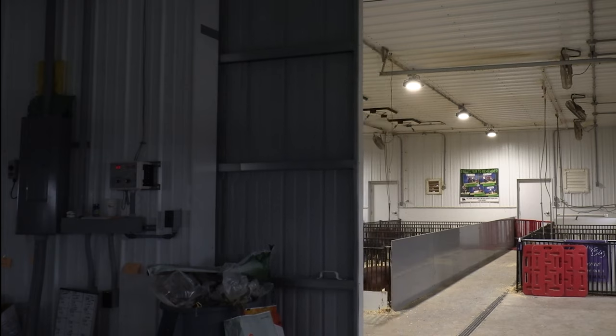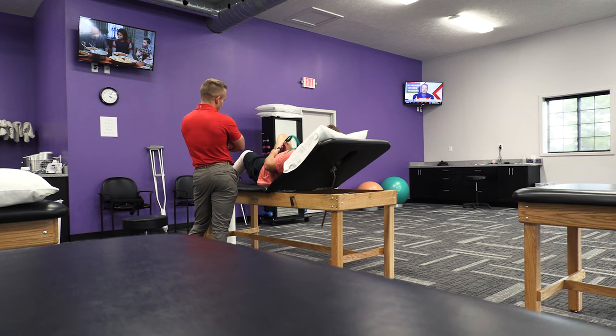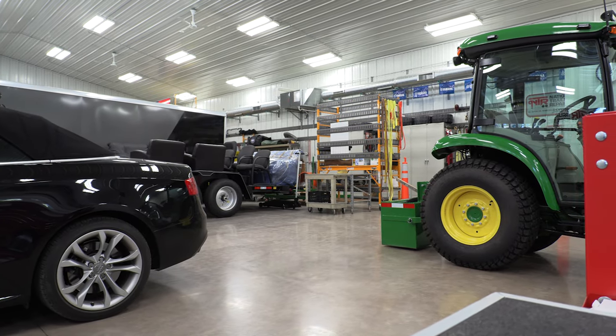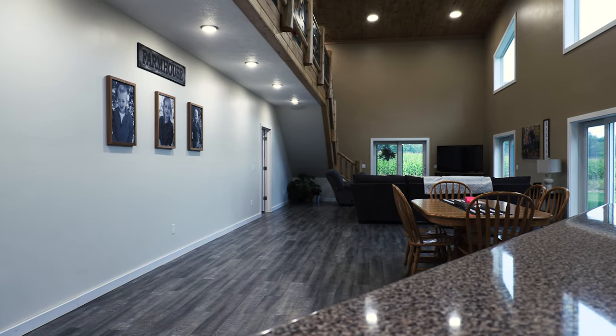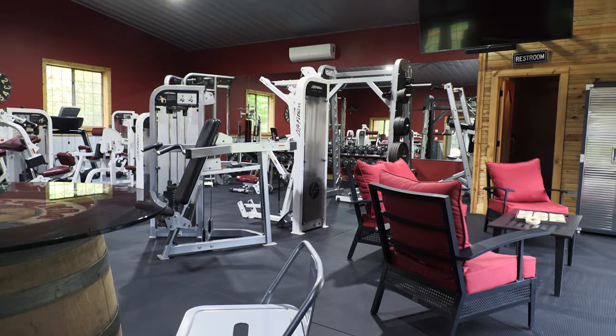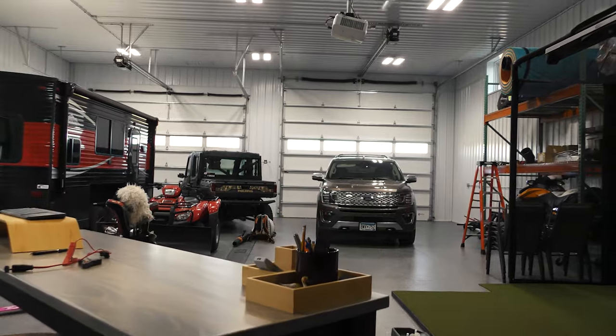Number three, expansive interiors are more feasible. Because pole barns use stronger clear span wood trusses, you can have more expansive spaces without the need for load-bearing interior walls. That's why pole barns work so well for gyms, event centers, and workshops, as well as open floor plan homes.